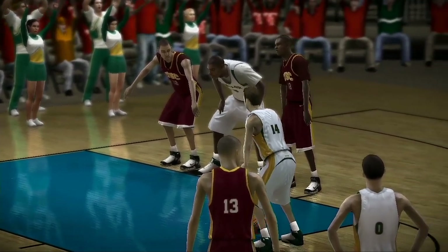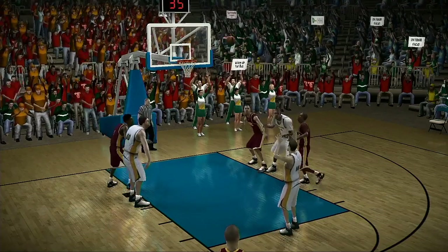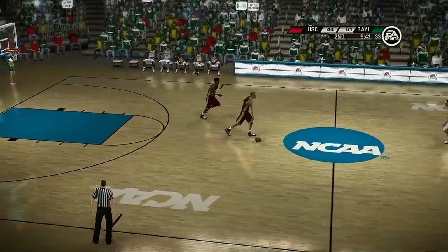Baylor are on a nice little run at the moment, partner. They have to remember — solid defense leads to good offense, which is what we're seeing right now. Dick, they're really getting it done from the line tonight. And a surprisingly collective effort, Brad.